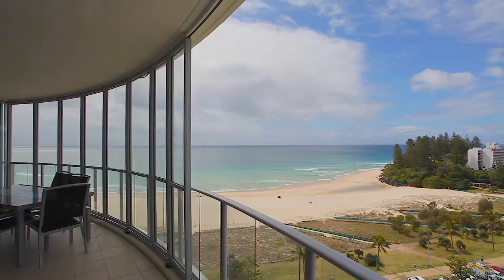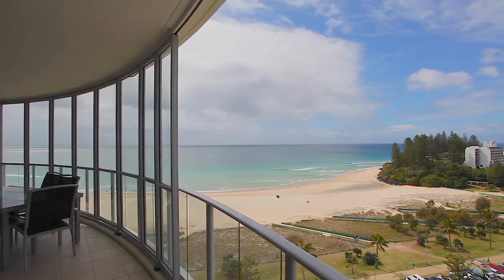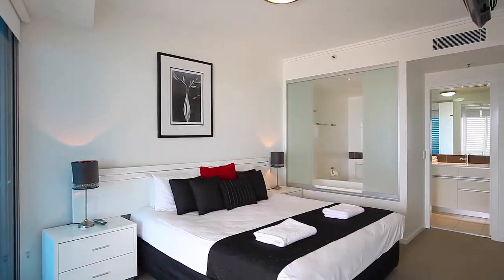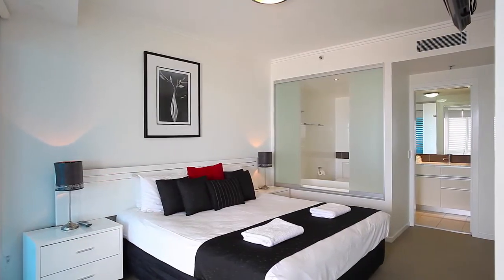Situated on the 13th floor of one of Coolangatta's newest beachfront addresses, Reflections Tower 2, this luxury three-bedroom apartment is a must-see. Its northeast aspect and large floor space will not disappoint.